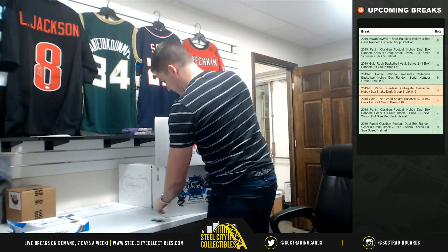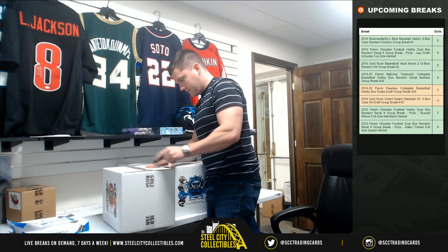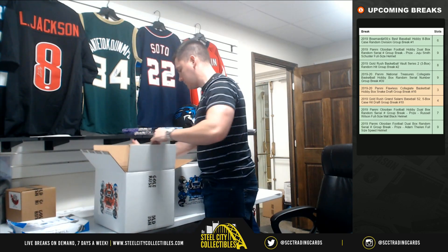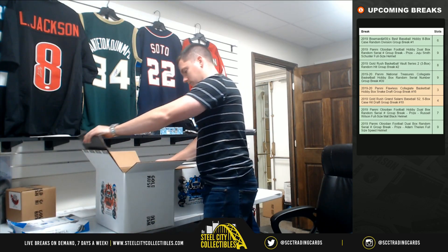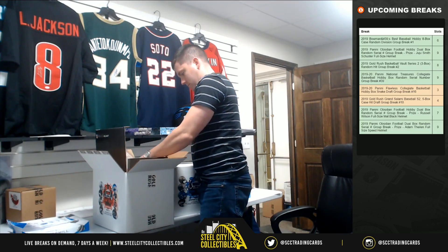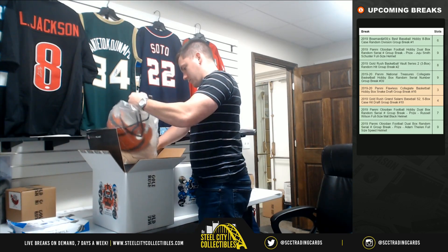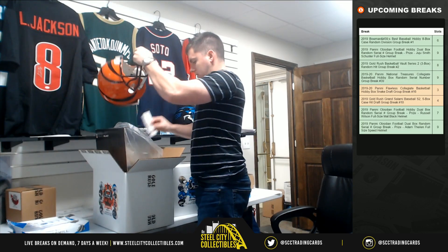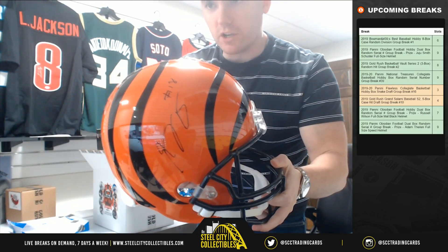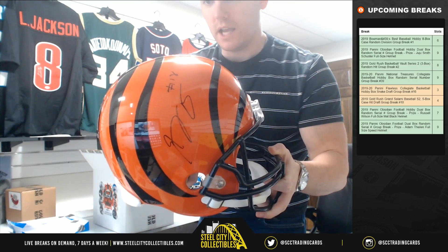Alright, let's do the regular full-size first. Good luck. JSA Authenticated — it's AJ Green for the Bengals. Nice AJ Green.